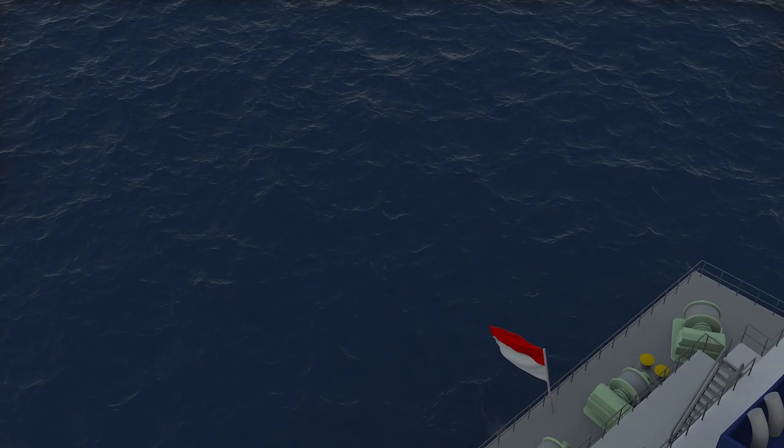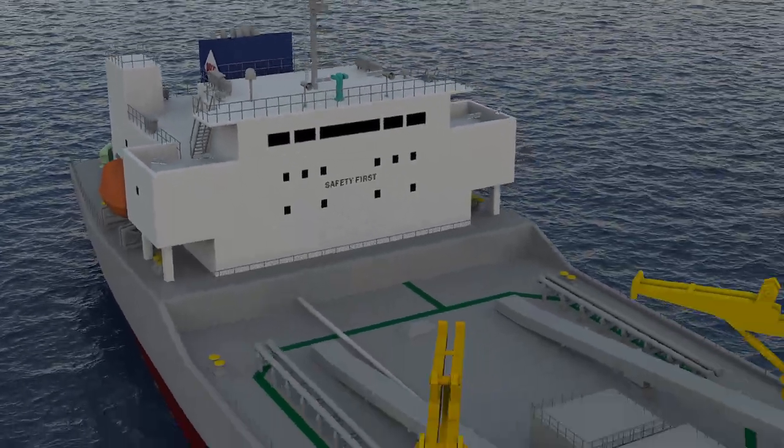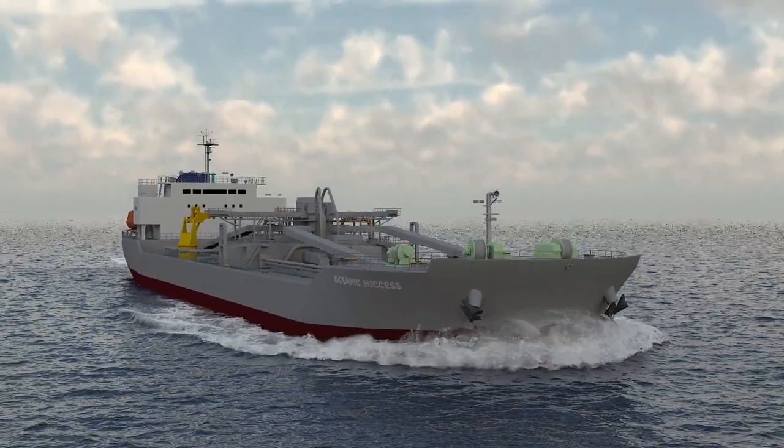We handle discharging sequences with utmost care through our expertise, experience, and state-of-the-art technology and cement handling system. With our vessels, cement is transported efficiently and effectively in any situation.